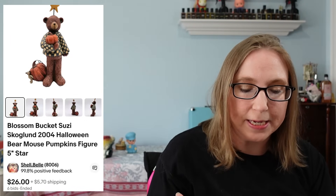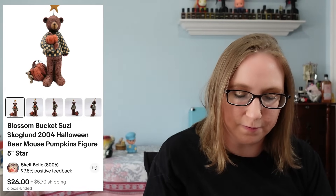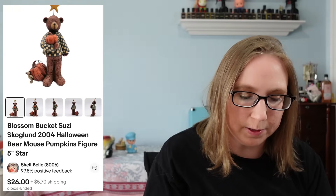I sold another Blossom Bucket piece. This one was a Halloween or fall kind of bear figure. That one sold for $26, and I'm pretty sure that one went overseas as well.